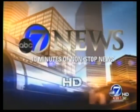10 minutes of non-stop news starts now. Mike Lindsay and his wife returned to Fort Collins from a Mexico vacation in 2008 and brought home an unexpected souvenir: bed bugs.